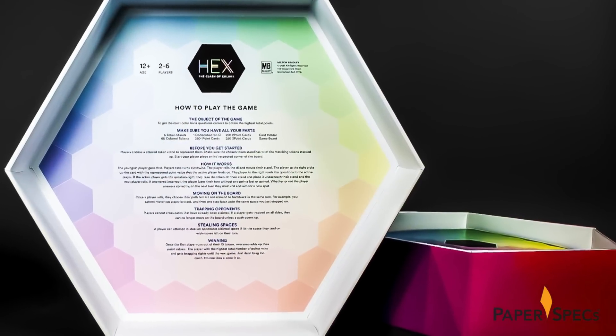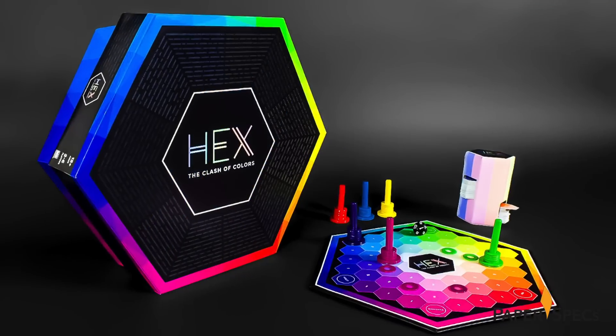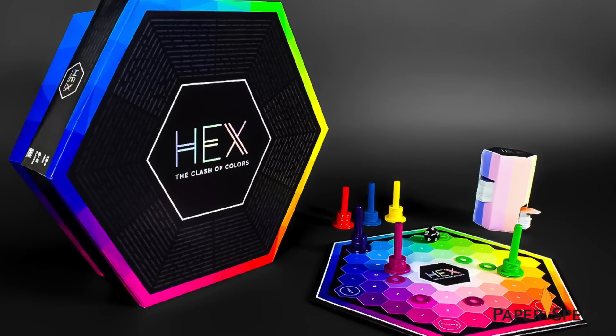Hex is a game that allows designers to compete with each other based on strategy and general design knowledge. It has a focus on minimalism and puts the attention on the colors of the spectrum.